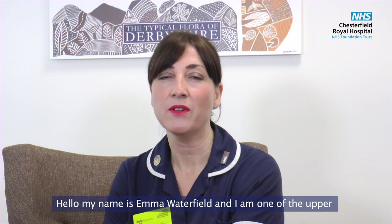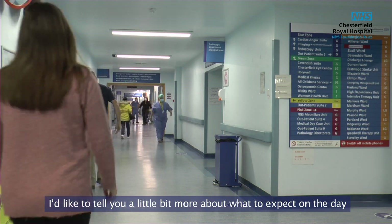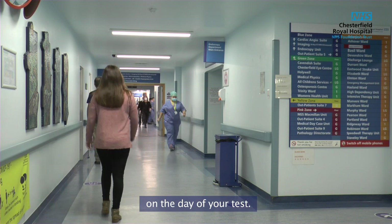Hello, my name is Emma Waterfield and I'm one of the upper gastrointestinal clinical nurse specialists at Chesterfield Royal Hospital. I'd like to tell you a little bit more about what to expect on the day of your test.